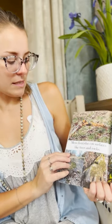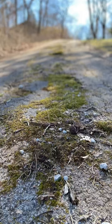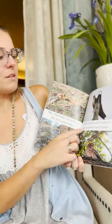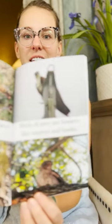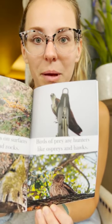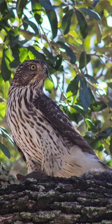Moss flourishes on surfaces like trees and rocks. Maybe if you go outside today you'll see moss too — there are all different types, all different colors. Maybe you can find some. Birds of prey are hunters like ospreys and hawks. They catch things like squirrels, other birds, or rabbits and bring them to their nest to feed their babies. Ospreys live by the water; hawks live in trees.